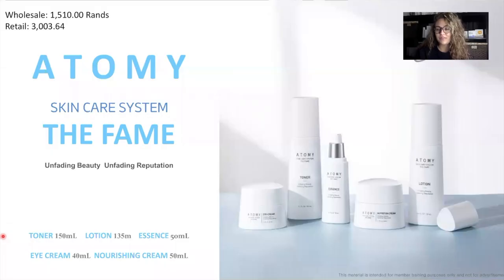We're going to jump right into it with the FAME skincare set. The technologies that go into our skincare are what make them so amazing. All of our technologies are patented, so these belong to Atomy — no other company can take it. The FAME has replaced the skincare six system that we used to have. It has a toner, lotion, essence, eye cream, and a nourishing cream. I like to think that the FAME is for every skincare type.